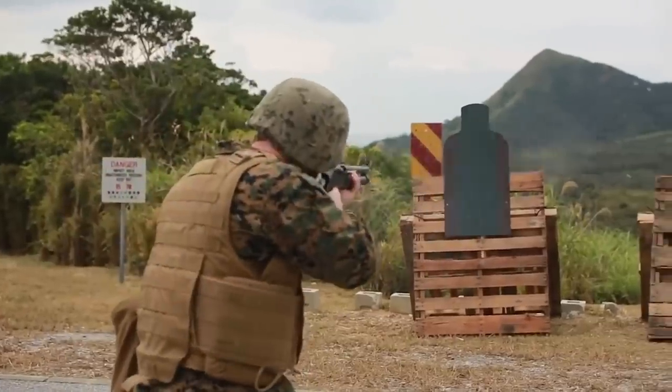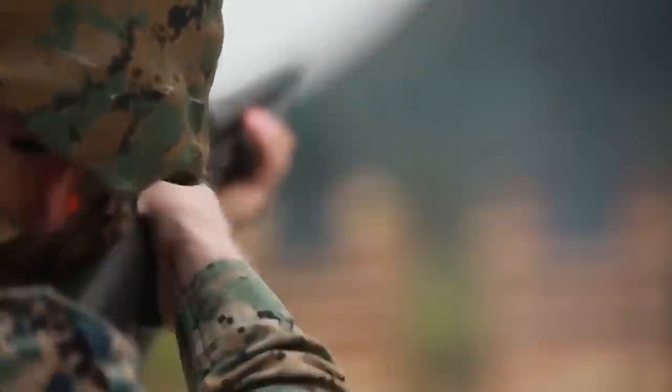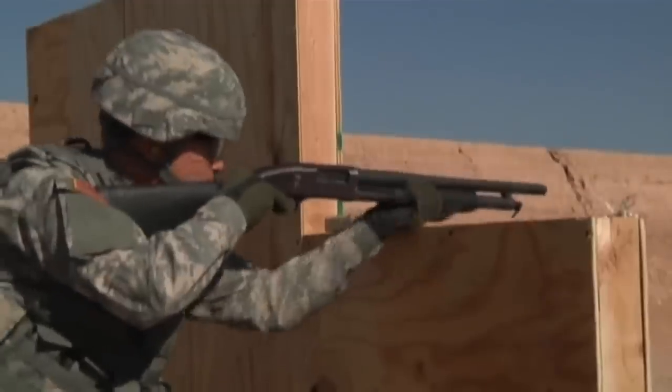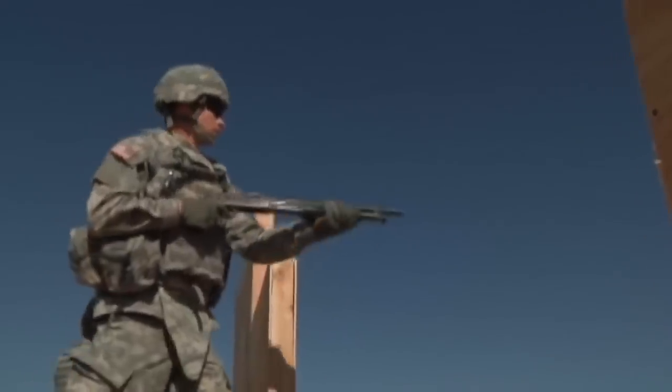Semi-auto shotguns are fantastic guns in the real steel world and are used in everything from self-defense to competition to hunting. But have you ever wanted one for airsoft? What if I told you they already made one? You may ask yourself: if they already made one, then why are they not a thing? Good question — and that's what we're here to find out.